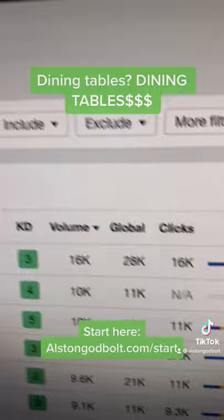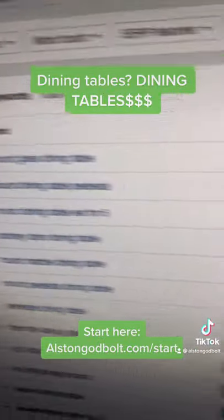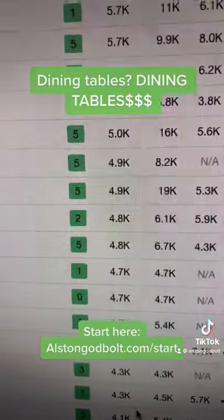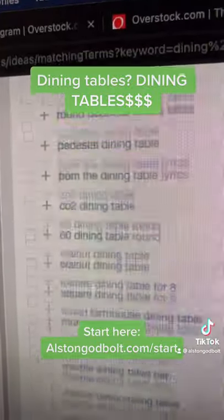Round glass dining table gets 16,000 searches per month. You can see the keyword difficulty is less than five, but there are thousands of monthly searches where people are asking about different dining tables — round glass, outdoor dining tables, and so on.